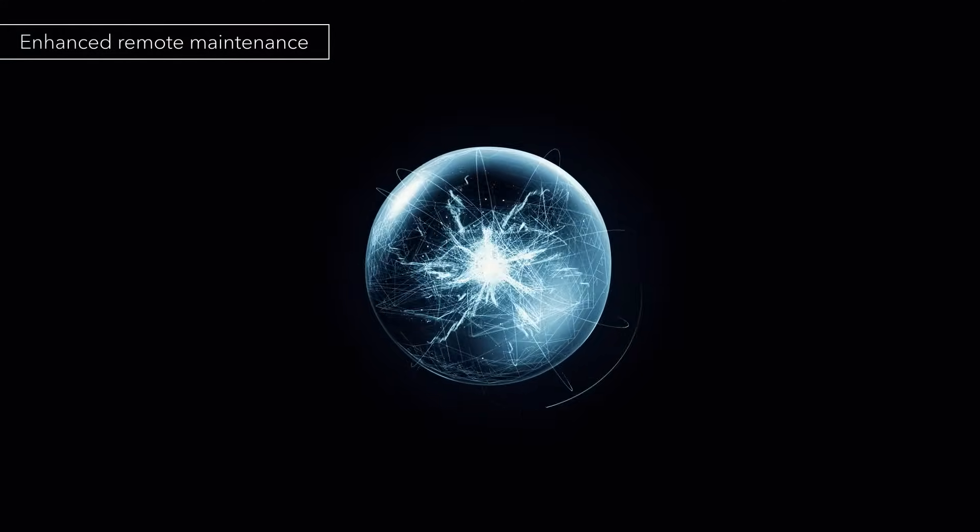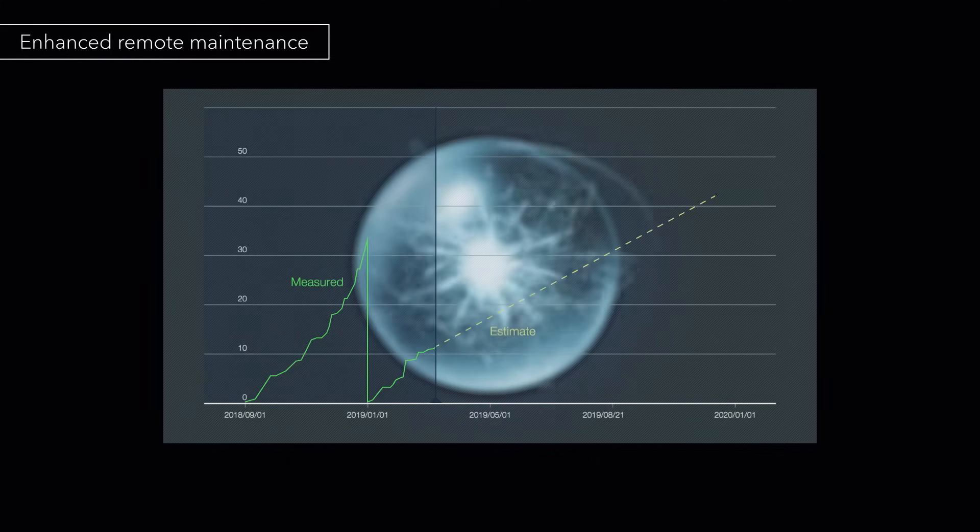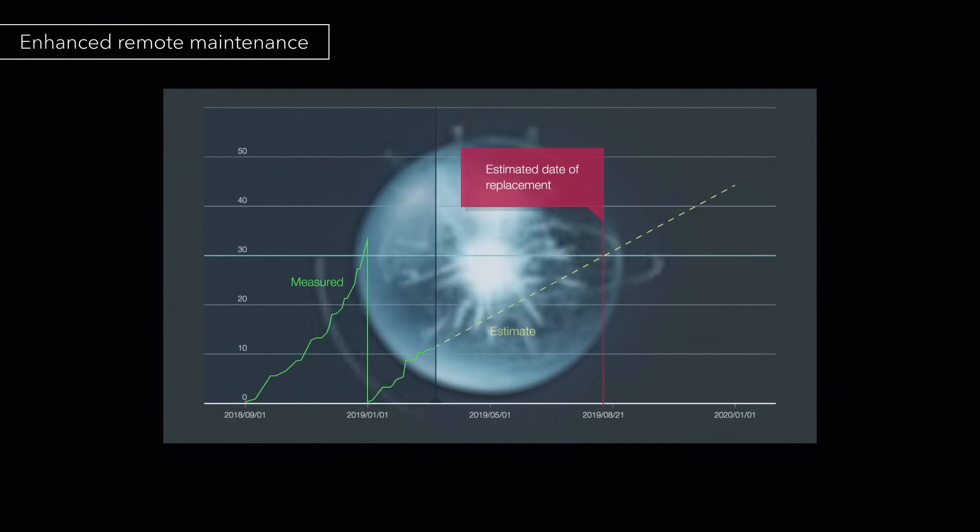The Nexera series also advises when parts need to be replaced. Scheduled preventive maintenance results in greater uptime.